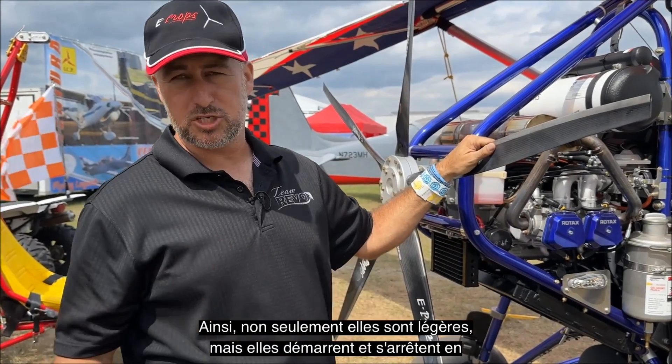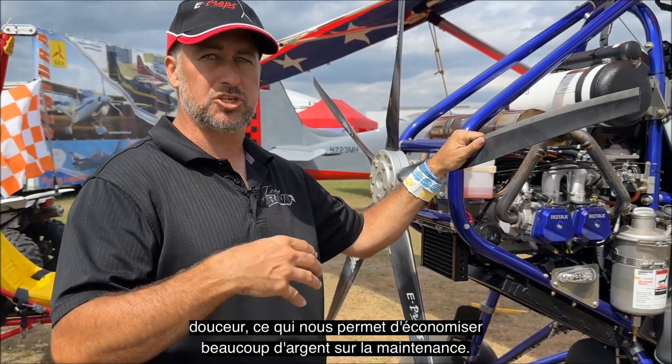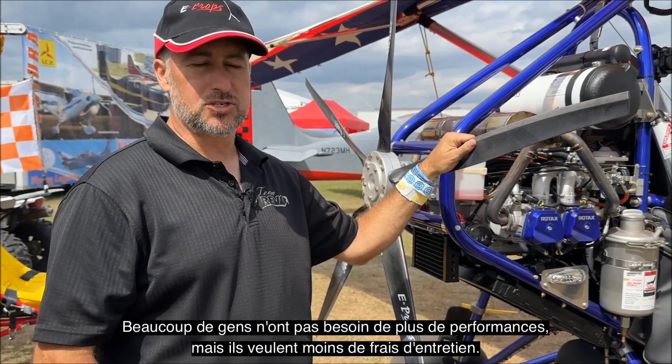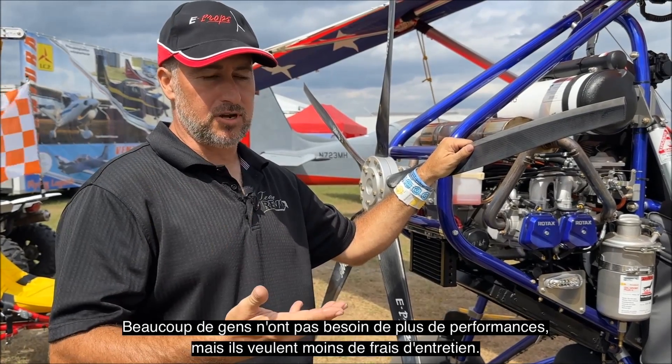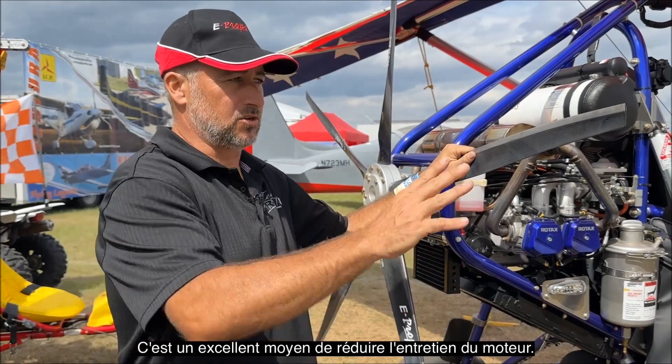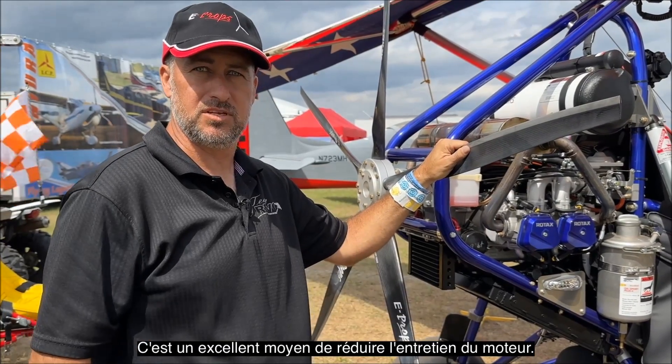Not only are they smooth, but they start smooth and shut down smooth, and we're saving a lot of money on maintenance. A lot of people don't really need more performance, but they want less maintenance costs. This is a great way to cut down on the maintenance of the engine.